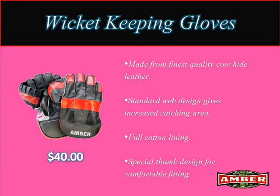4. Wicket Keeping Gloves available at $40, made from finest quality cowhide leather.